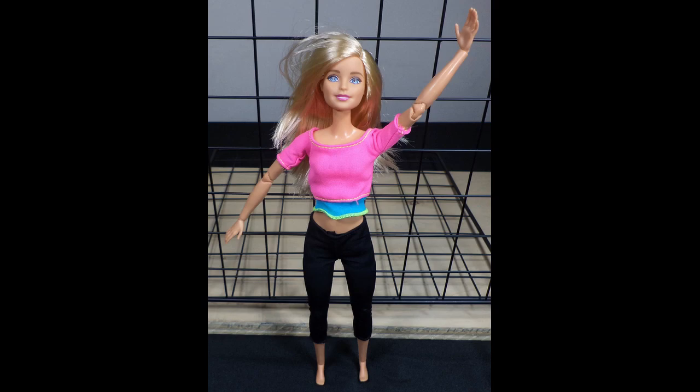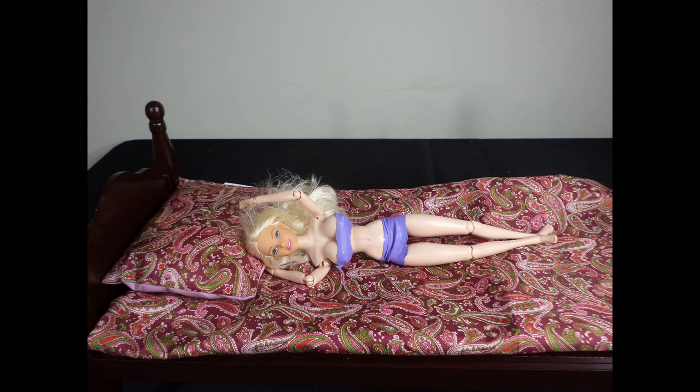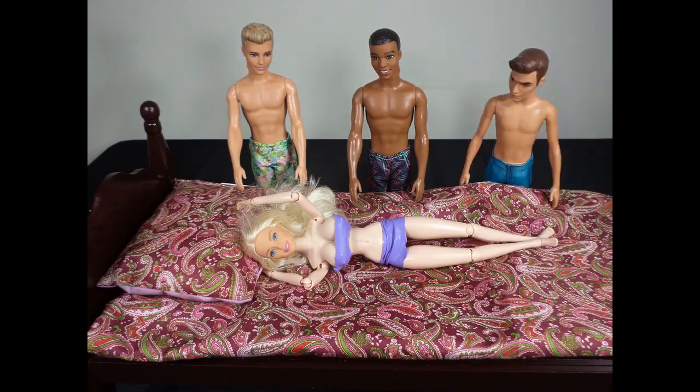No other dolls are included with the Made to Move Barbie. The Stormy Daniels doll comes with a Danny, Lexington, and a Pablo.